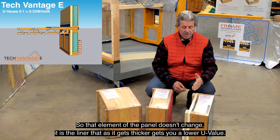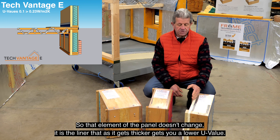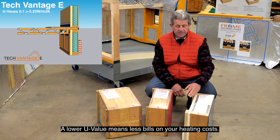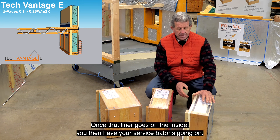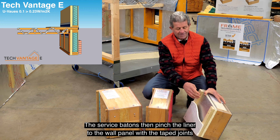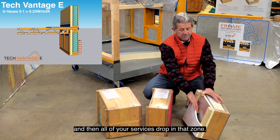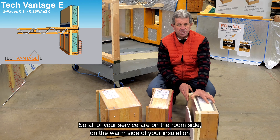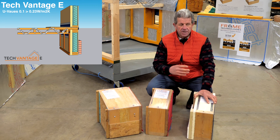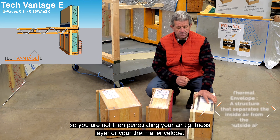That liner board bridges over the studs, reducing cold bridging. It can be anything from 20mm up to 100mm depending on the U-value required. The core element of the panel doesn't change - it's the liner on the inside that gets thicker to give you a lower U-value. Lower U-value means less on your heating bills. Once that liner goes on the inside, you then have the service battens going on, which pinch the liner to the wall panel with tape joints, and then all your services drop into that zone on the warm side of your insulation, so you're not penetrating your airtightness layer or your thermal envelope.